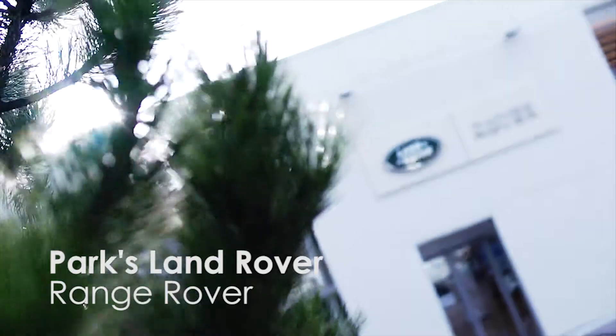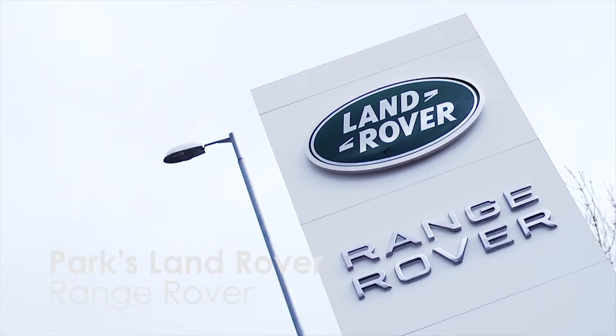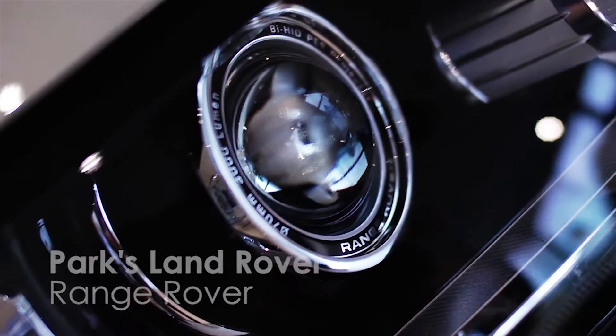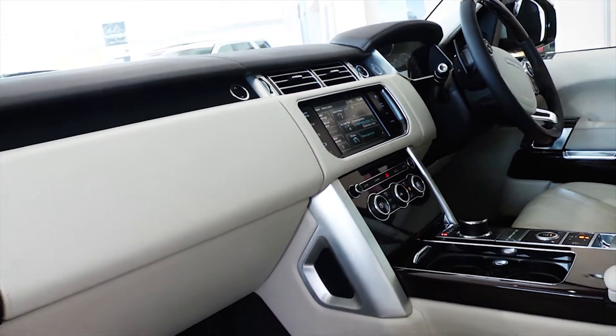The Range Rover is the most advanced, most powerful and most complete luxury 4WD vehicle in the world. It offers the finest of interiors, superb capabilities with exceptional performance and economy.